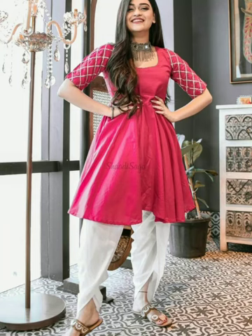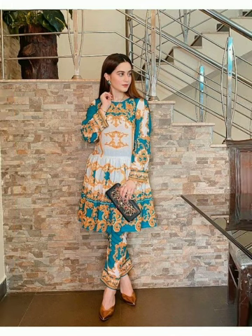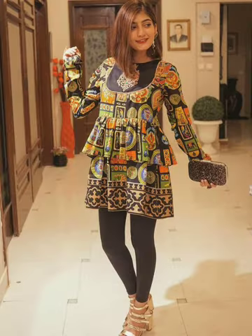Hey guys, welcome back to my channel FashionFloress Friends. In today's video I am going to show you beautiful and latest designs. I hope you will like this video. If you like this video, please like it, and if you haven't subscribed to my channel then subscribe so that you will get a notification when I have a new video.